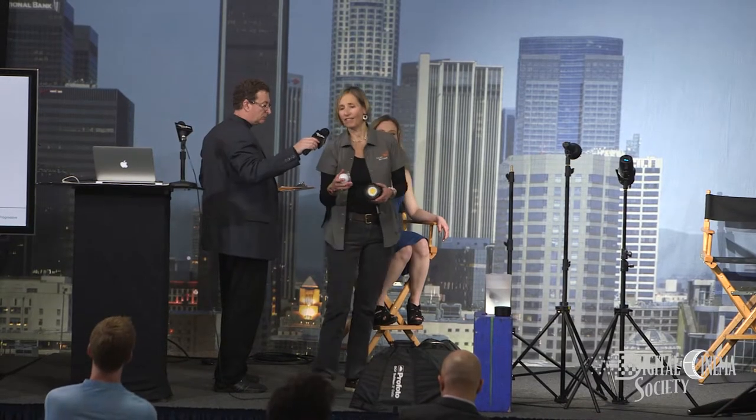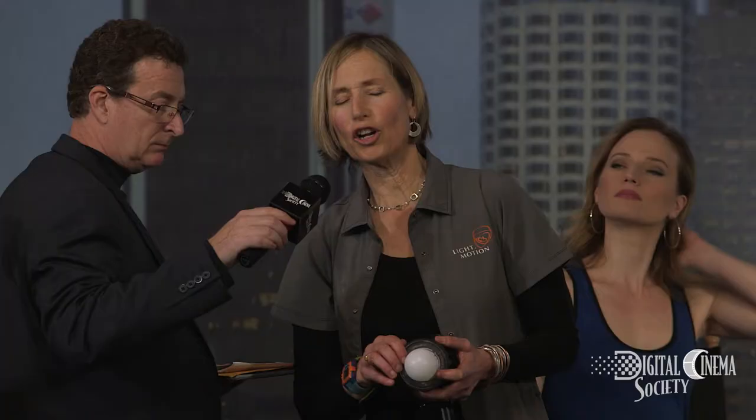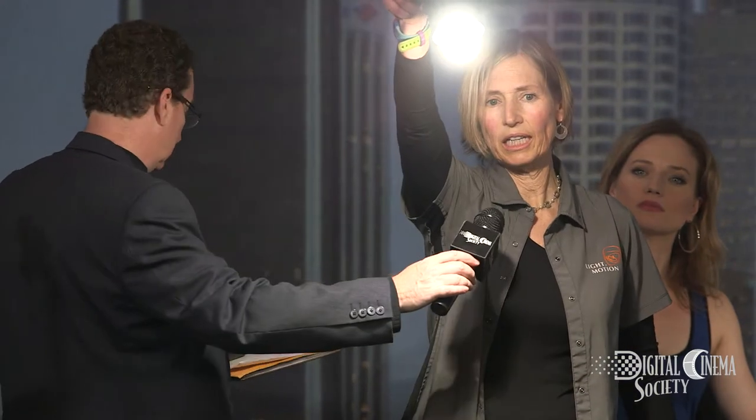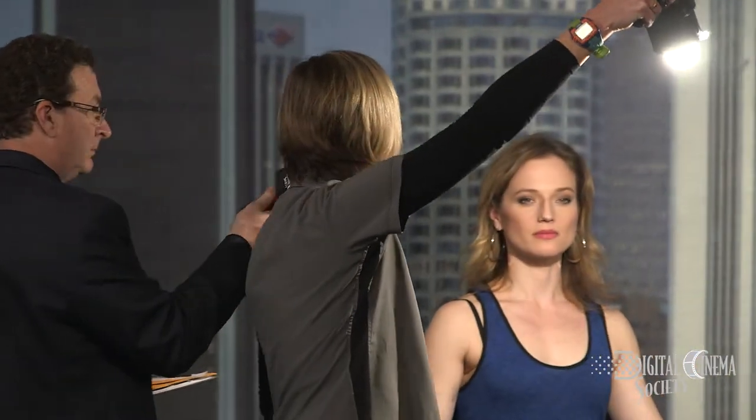Then we have this little modifier called our glow bulb. What it does is it replicates a Chinese lantern — super portable. And it provides a very even, smooth light. Great for lighting an interview.